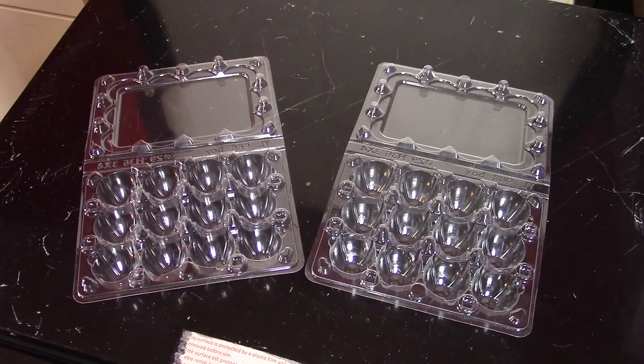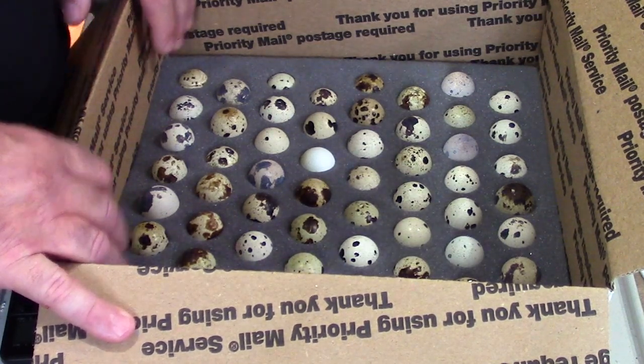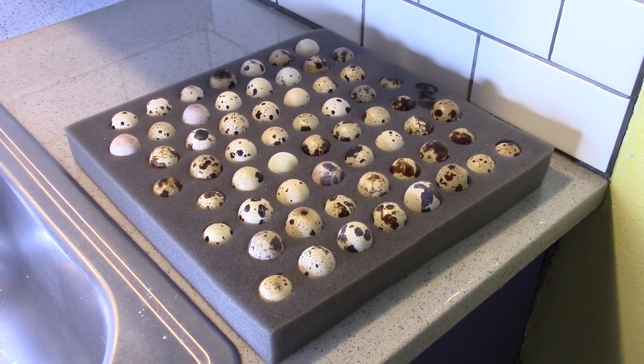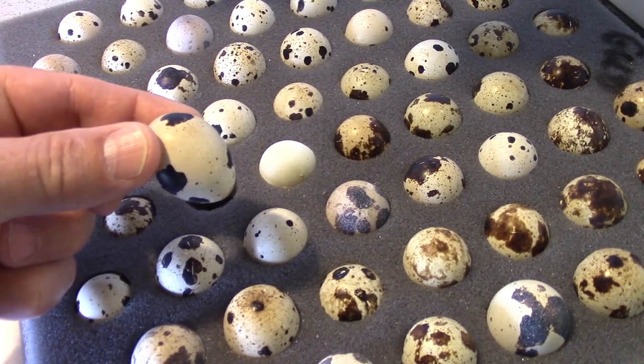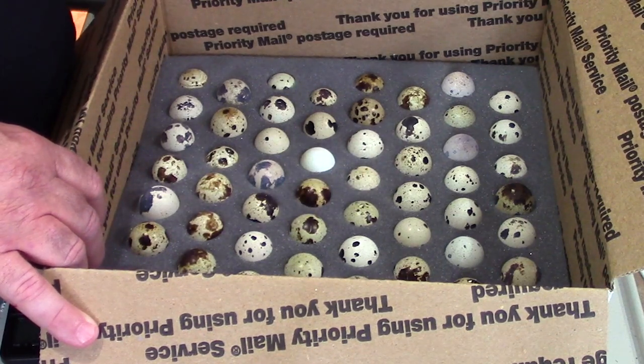Eggs packed in plastic egg cartons will not survive the shipping process no matter how carefully they're handled. Even if the egg is intact when you receive them, inside the egg is an air cell that can become detached during the shipping process. This is why many breeders recommend that you let the egg sit with the pointy end down for a period of 24 hours prior to setting them in the incubator. By doing this, in some cases the detached air cell can reattach and the egg will develop normally.